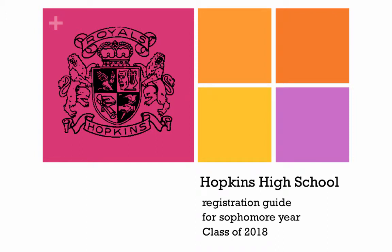Hello, this is Mrs. Jadwin, one of the counselors at Hopkins High School. I am going to guide you through registering for your sophomore year, class of 2018. Throughout this presentation, I might encourage you to press pause so that you may take a look in our course book to read more about the course offerings and pick out your selections as we go through.